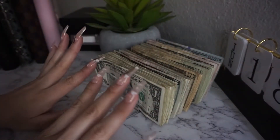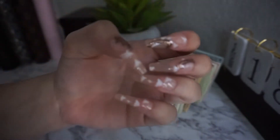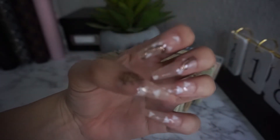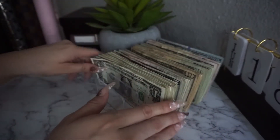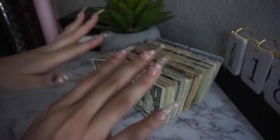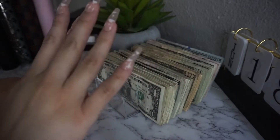Hi guys, welcome back to my channel! Today I am doing a cash stuffing. Look at my nails — these are press-ons, can you believe that? They're so cute. Today we're gonna be cash stuffing $1,176 into my cash envelopes, my high priority, mid priority, and all my binders. Make sure you guys like, comment, and subscribe.